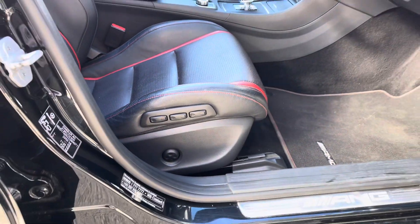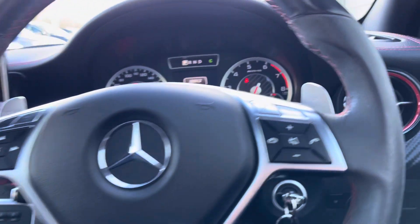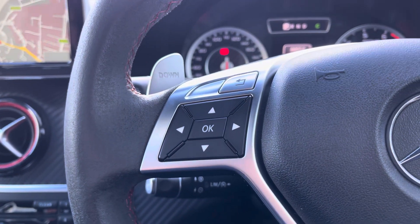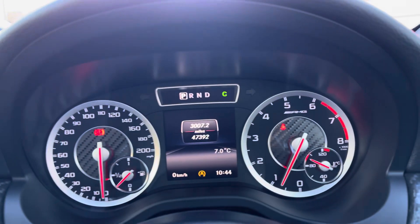The AMG sports seats are full leather bucket seats and can be automatically adjusted. The driver gets to use the leather multifunctional steering wheel and has the benefit of controls for the Bluetooth connected phone and multimedia functions. This car also comes with a speed limiter.